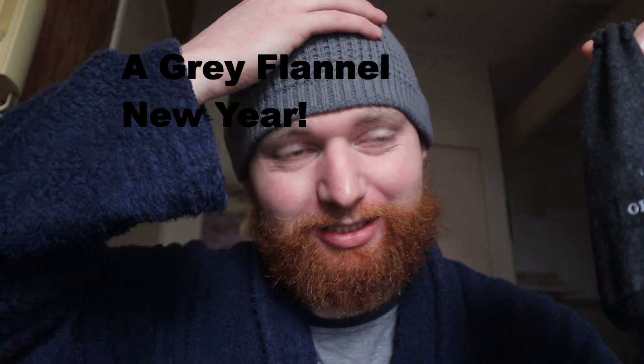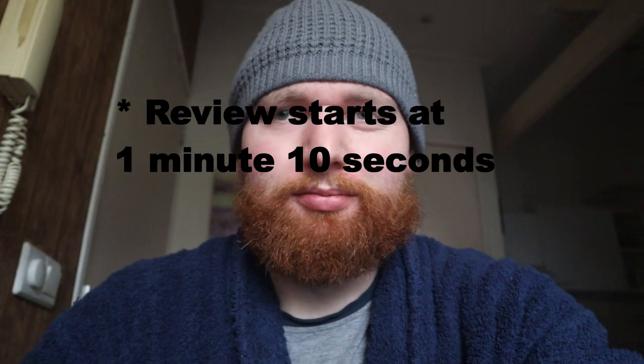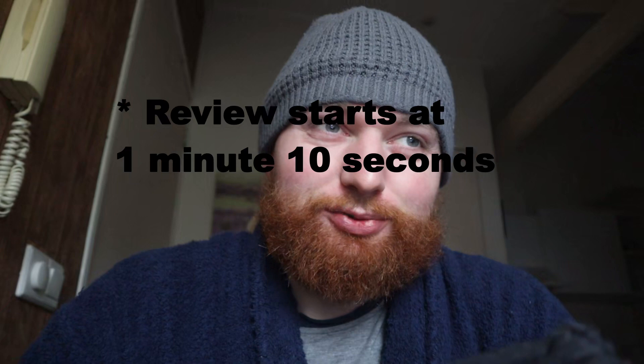It's the 2nd of January 2023, so happy new year — although you'll probably see this in a couple of months from now. I thought, what is a better time to do a really old 70s perfume review than right now? So I looked it up — this is one of my oldest perfumes, it's from the 70s.